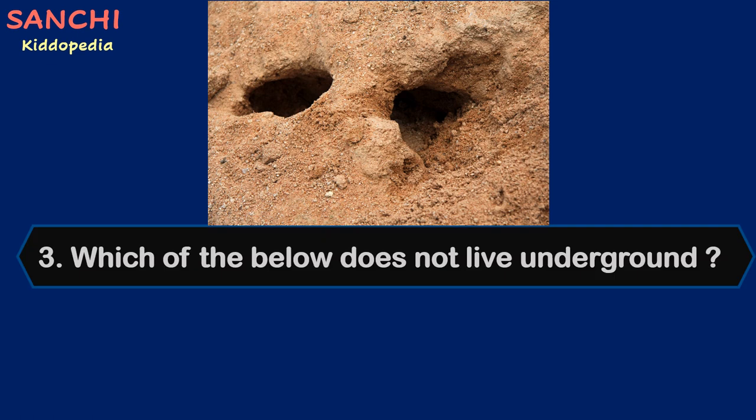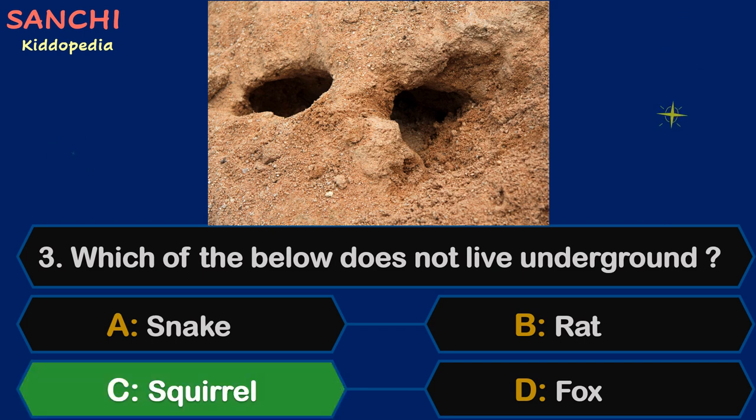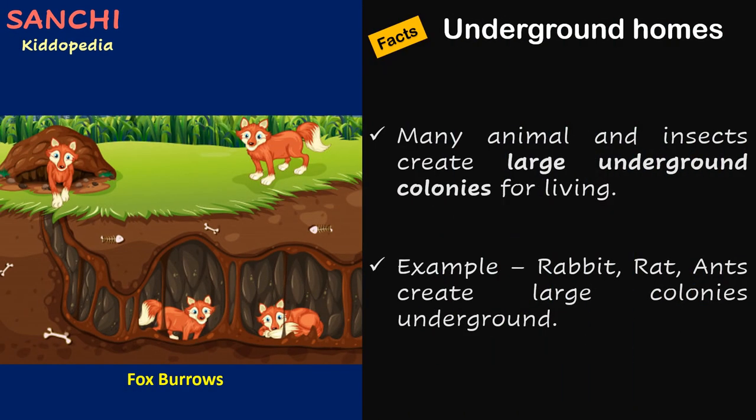Question 3: Which of the below does not live underground? Your options are A. Snake, B. Rat, C. Squirrel, or D. Fox. Your time starts now. And the answer is C. Squirrel!